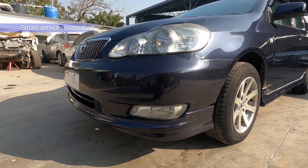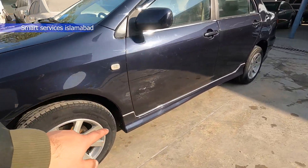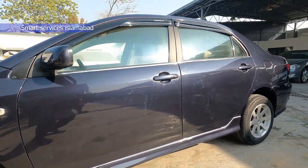Under the front you will see the lips. The Japanese body kit is also installed and the side cuts are also installed.